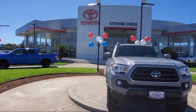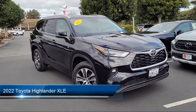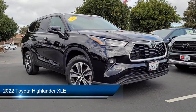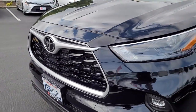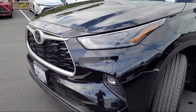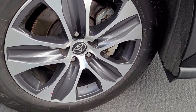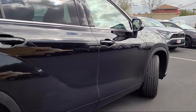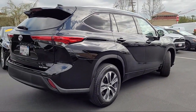Welcome to Stevens Creek Toyota, and here's a look at another one of our great vehicles for sale. It comes equipped with smart device integration, premium synthetic seats, leather steering wheel with auto tilt-away, blind spot monitor, lane keep assist, auxiliary audio input, cross traffic alert, MP3 player, universal garage door opener, HD radio, and has less than 20,000 miles on the odometer.